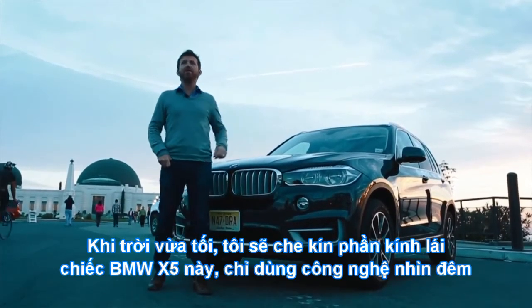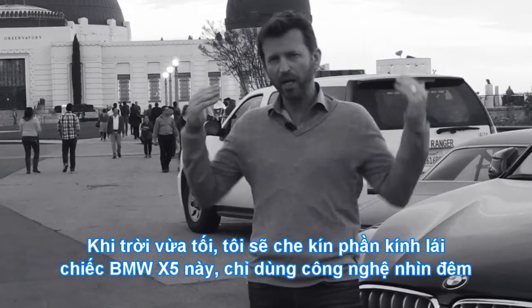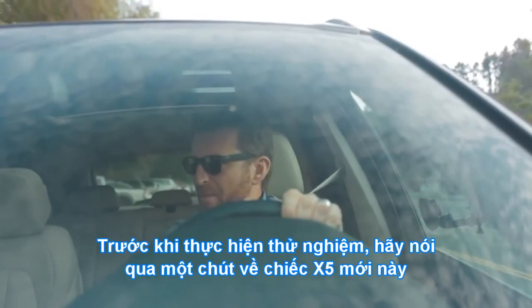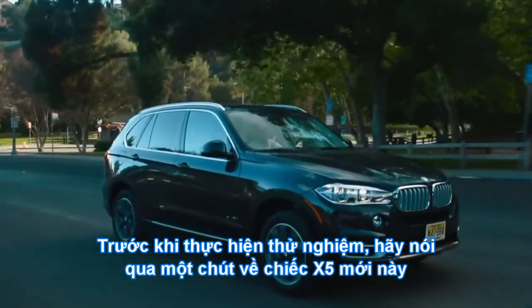When the stars come out and the night falls, I'm going to take this BMW X5, effectively blindfolded, relying on only the latest night vision technology to guide my way. So before I get back to my epic drive, blind across Los Angeles, let's talk a little bit about this BMW X5.